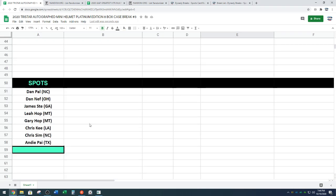Then we have your names. We've got Dan, the other Dan, Jamie, Leah, Gary, Chris, the other Chris, and Andy. Hey Andy. All eight of you guys, we are going to randomize for our fantasy draft order.